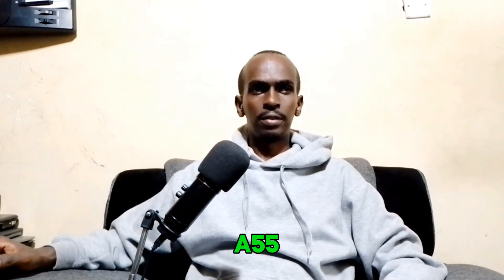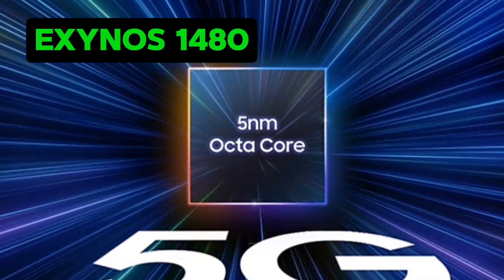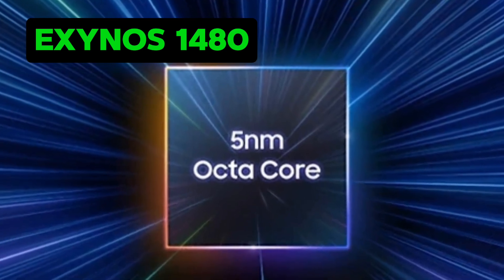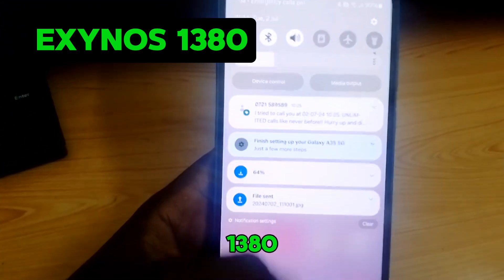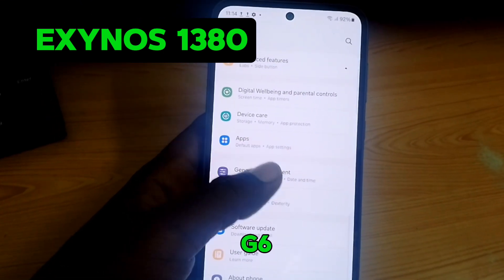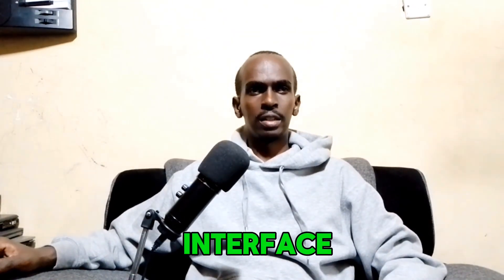Under the hood, the Galaxy A55 is powered by the Exynos 1480 chipset with an octa-core CPU consisting of 4 cores at 2.75GHz Cortex-A55 and an Xclipse 530 GPU. On the other hand, the A35 is equipped with the Exynos 1380 chipset with an octa-core CPU and a Mali-G68 MP5 GPU. Both phones run on Android 14 with One UI 6.1.